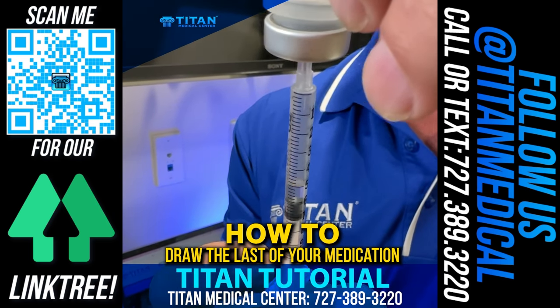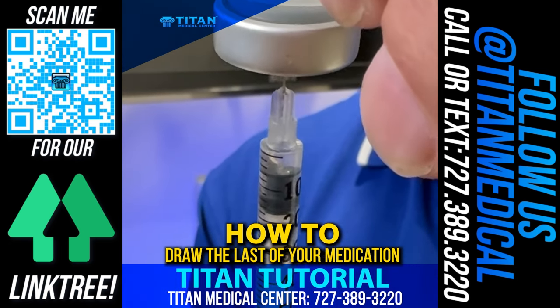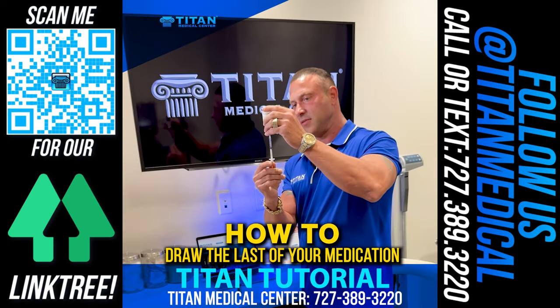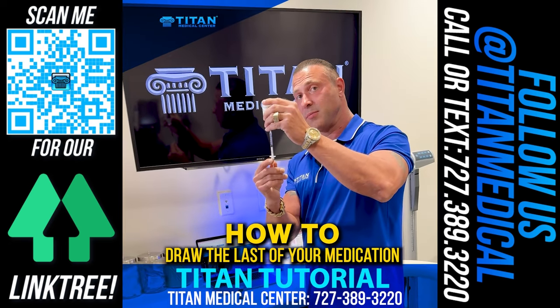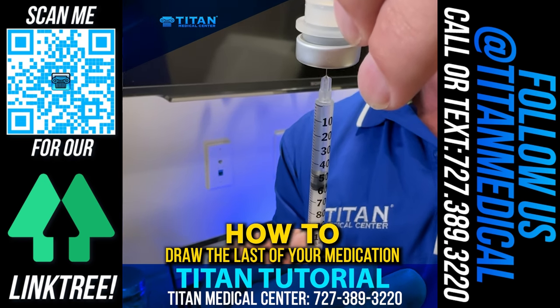So if you're having problems like that, take the needle down just a little bit — about halfway where it was — and now you can draw the rest of it in. Real simple, real easy. Make sure you get all the medication that was provided to you.